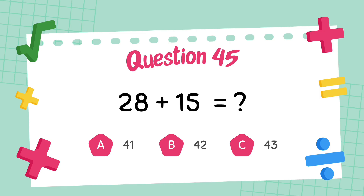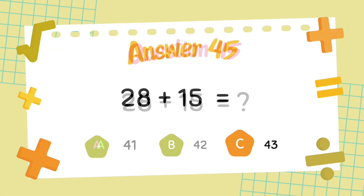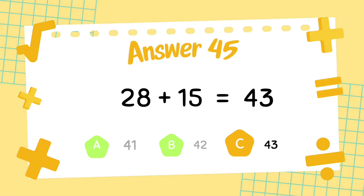What is twenty-eight plus fifteen? The answer is forty-three.